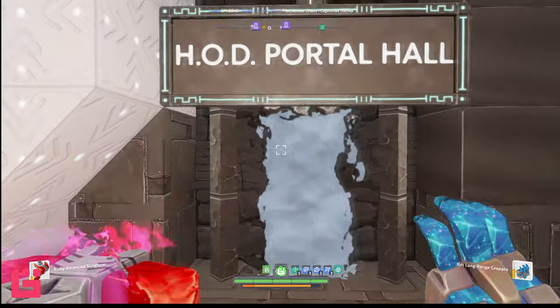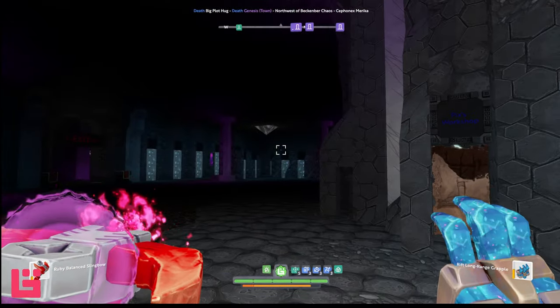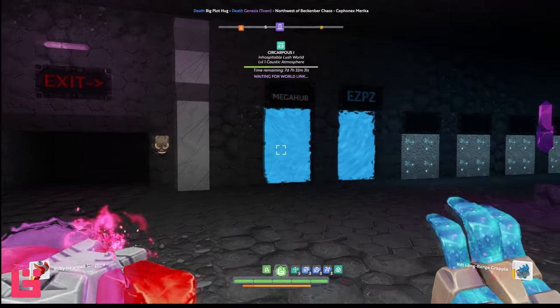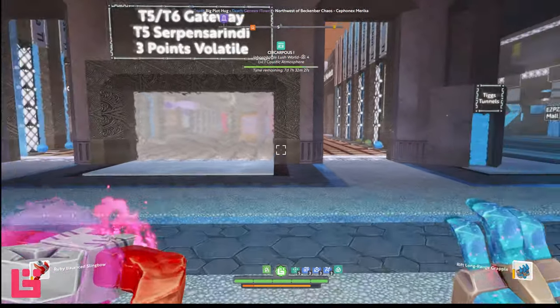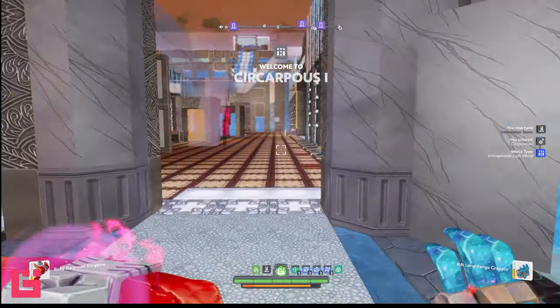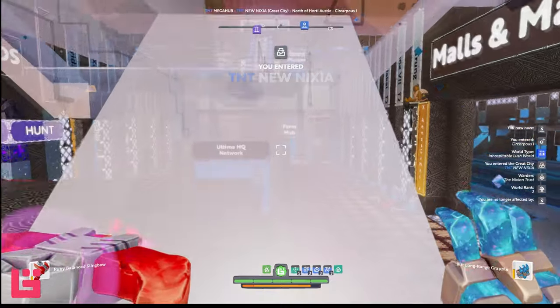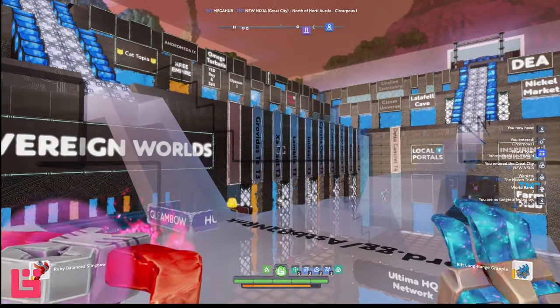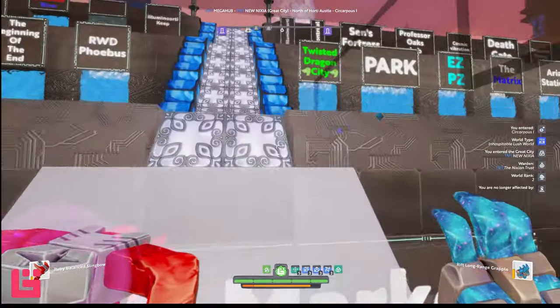So we're going to skedaddle out of the sewer and head over to the HOD portal room, and to TNT, because we have a few places that I would like to explore. I'm hoping beyond hope that the portal that was closed yesterday is back open. Please don't disappoint me. Please be open.